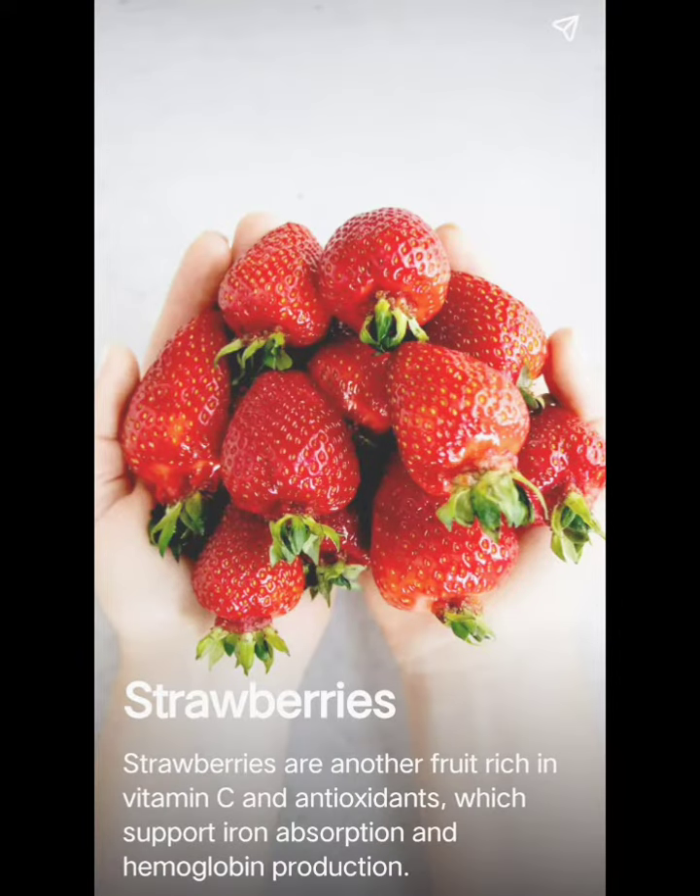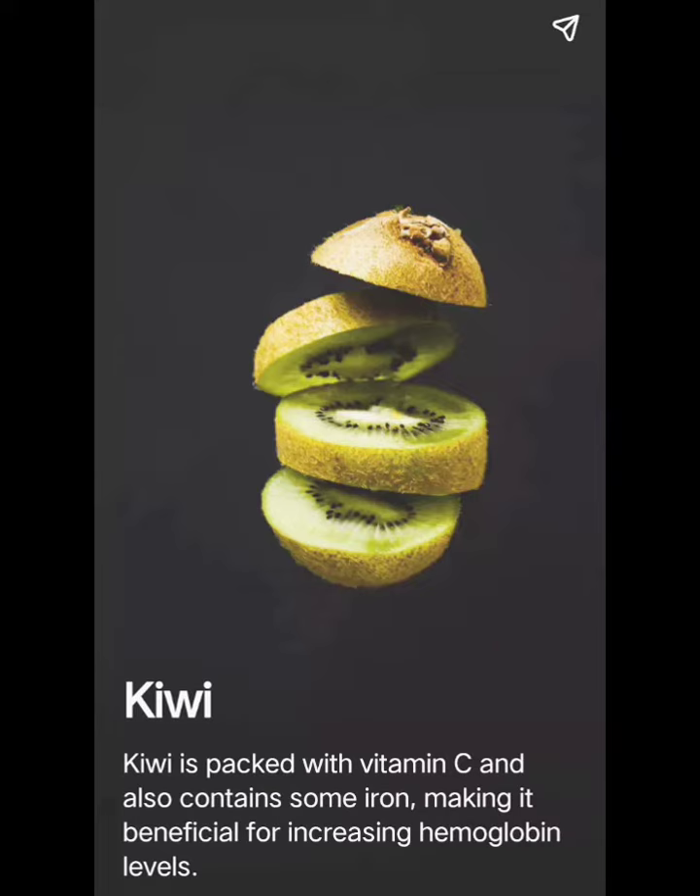Strawberries are another food rich in vitamin C and antioxidants, which support iron absorption and hemoglobin production. Kiwi is packed with vitamin C and also contains some iron, making it beneficial for increasing hemoglobin levels.